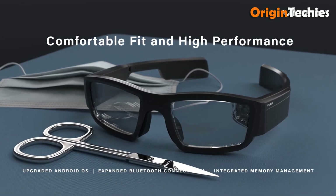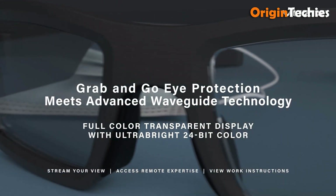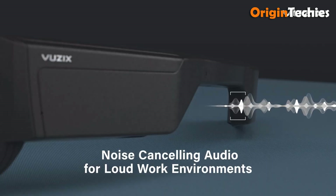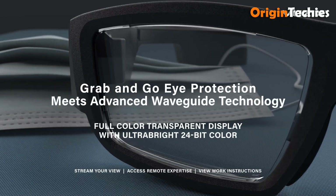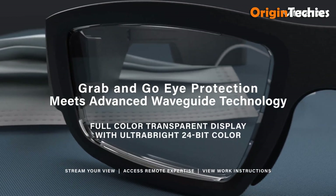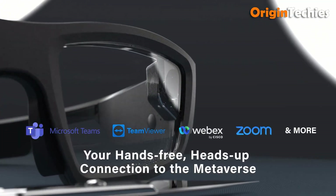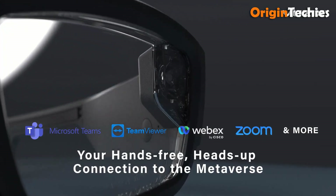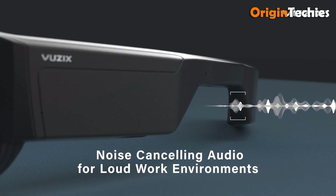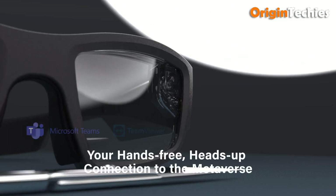Connectivity includes dual-band Wi-Fi (5.0/2.4 GHz), Bluetooth 5.0, and USB 2.0. Temple Tap controls simplify interfacing, while optional prescription lens inserts are available for $150. Designed for remote expert support, field service, and industrial use, the Blade 2 balances robust AR utility with comfort and safety, making it a strong contender for enterprise adoption.